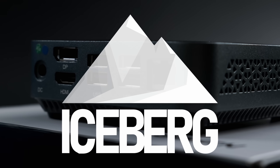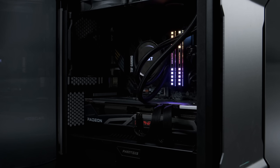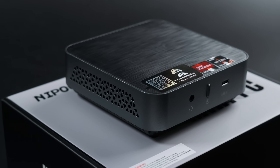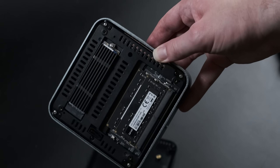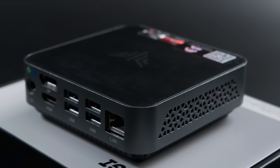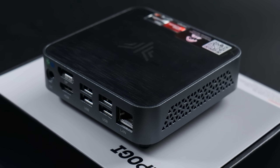Mini PCs are fun. Don't get me wrong, I like powerful custom-builts as much as anyone else, but there's something appealing about these tiny form factors, especially when they pack a surprising amount of power. This one has an 8-core Ryzen 7 APU, upgradable RAM and storage, and costs less than £300 or dollars right now. So, what's the catch?